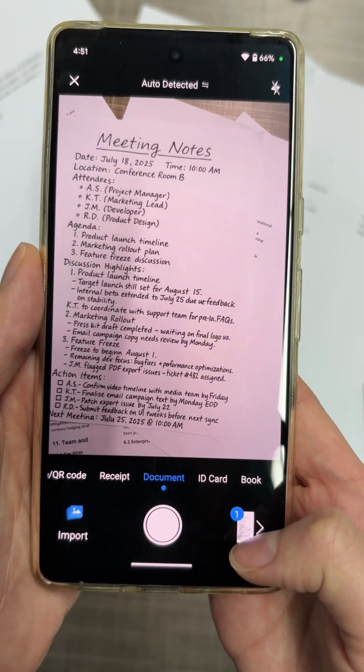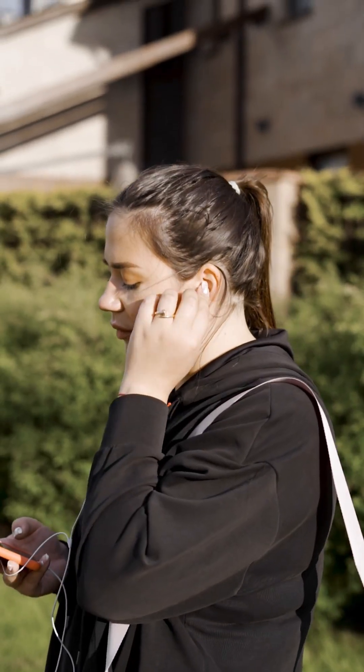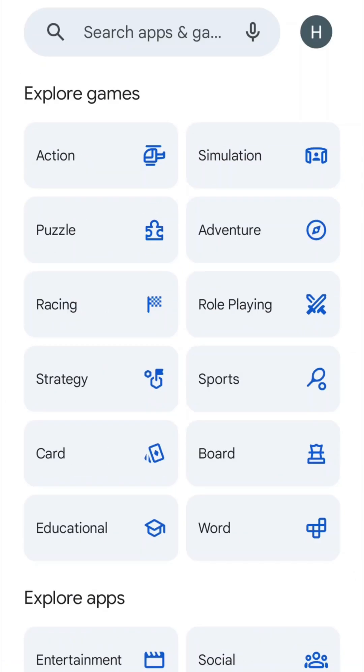Scanning documents is simple, but what if you could free your eyes and listen to your scanned documents? Enjoy listening to anything you scan while commuting, exercising, or multitasking.